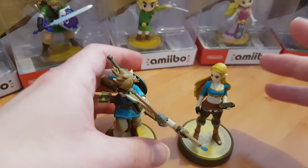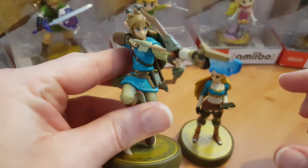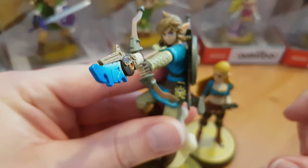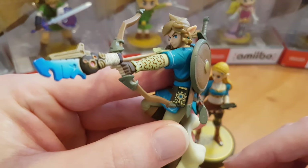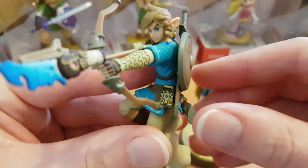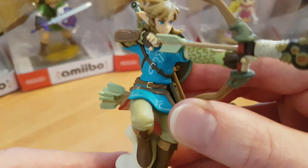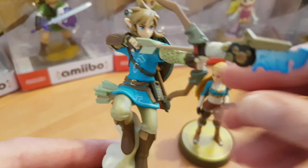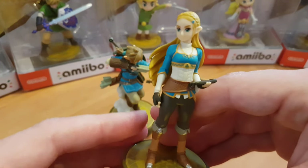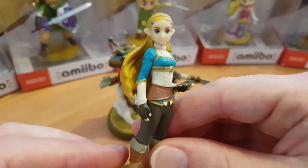I got the Breath of the Wild pair when I actually got my Wii U game disc. They're a newer style and much better quality than some of the original amiibos. It is the more recent amiibos that Nintendo have done that I really like a lot more over some of the originals. I wasn't really a fan of the original amiibos, but I do think with these newer ones Nintendo have definitely managed to continually outdo themselves.